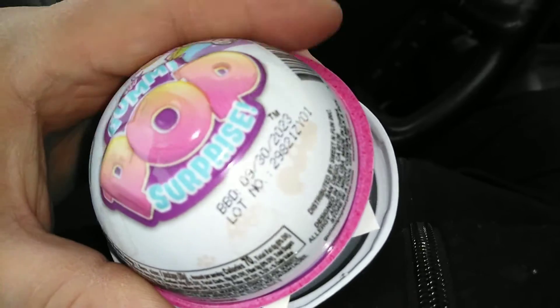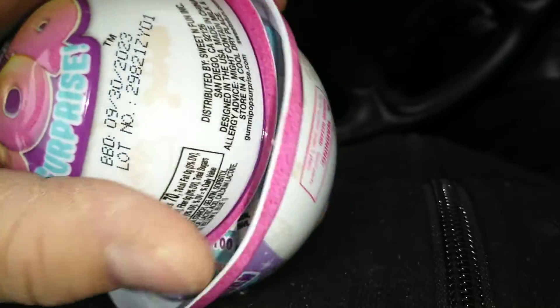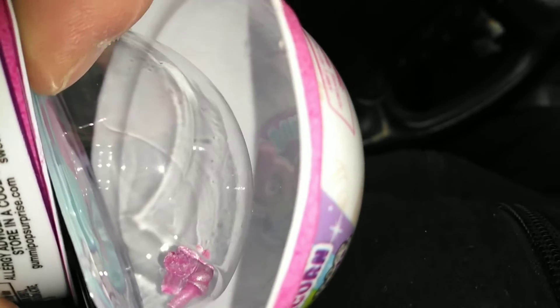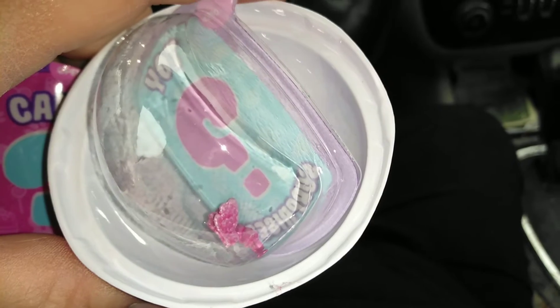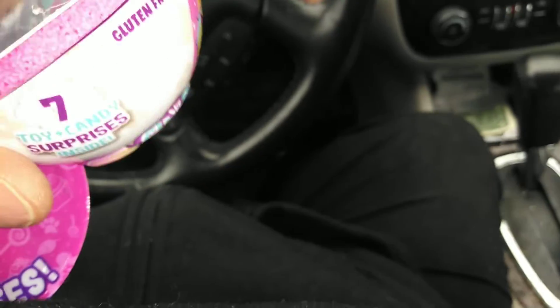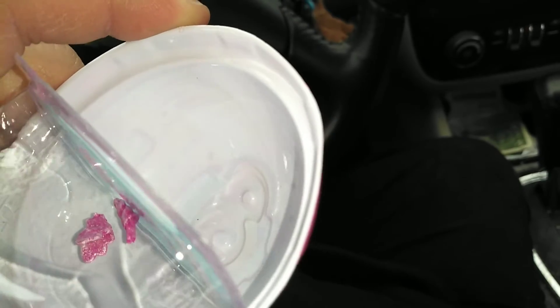Here we go. Here's our candy. You guys saw that in the video, right? That was completely sealed. There's no figure at all in here — just the wings and the horn. I will probably be contacting their customer service and let you guys know how their customer service is, because I just paid $3 for air candy.